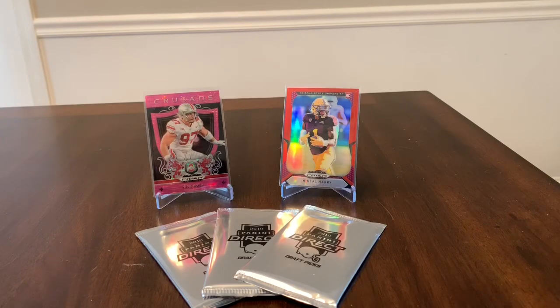What's going on YouTube, I'm back with another video today. As you can see from the title and what is in front of us, we have the new 2019 Prizm Draft Picks White Sparkle packs. But real quick before I get into this, I have a few pickups from eBay I want to show off.